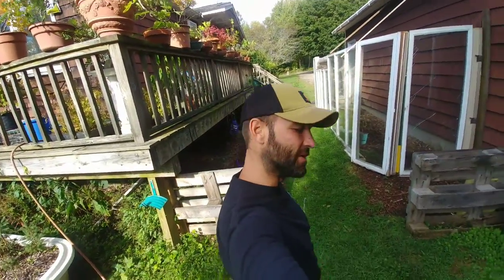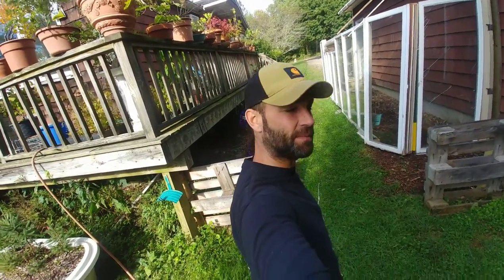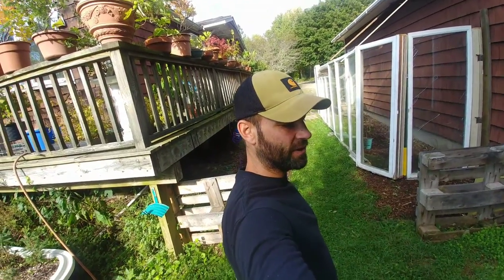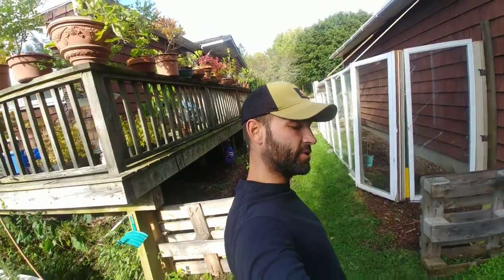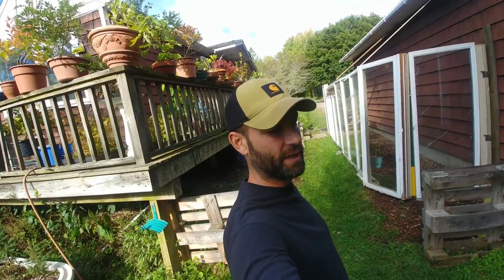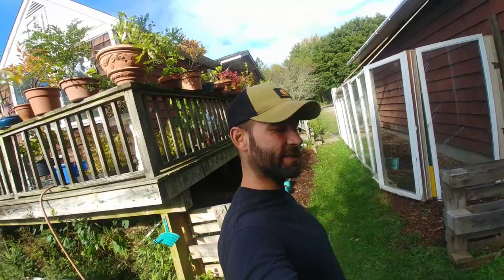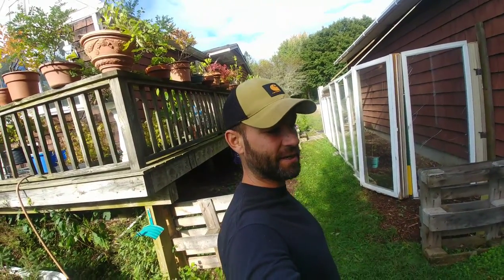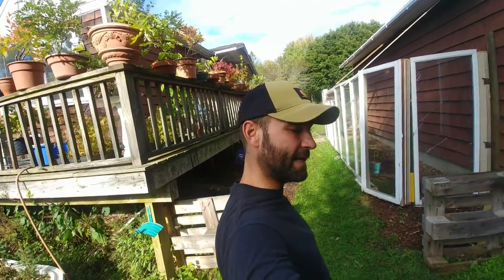Hey y'all, welcome back to the ranch. I'm Jared Paul and today, continuing my harvest festival prep, it's October 2nd, a Sunday. We are going to be selling some of the tree farm trees and other trees that have been yamadoried over the years and grown on this five-acre ranch. I'm digging up some seedlings at various sizes so I have different price points and a good variety of trees to sell at the harvest festival.